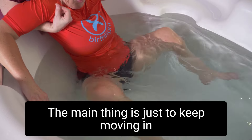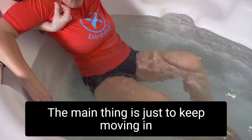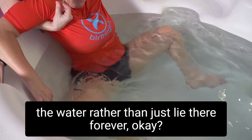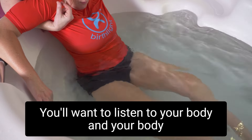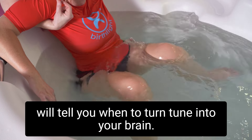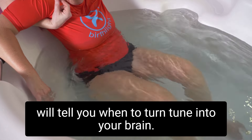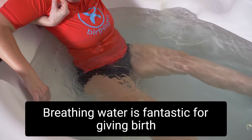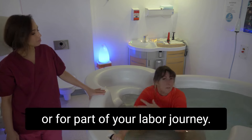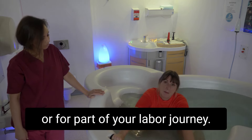The main thing is just to keep moving in the water rather than lying there still. Listen to your body — your body will tell you when to turn. Tune into your breathing. Water is fantastic for giving birth in or for part of your labor journey.